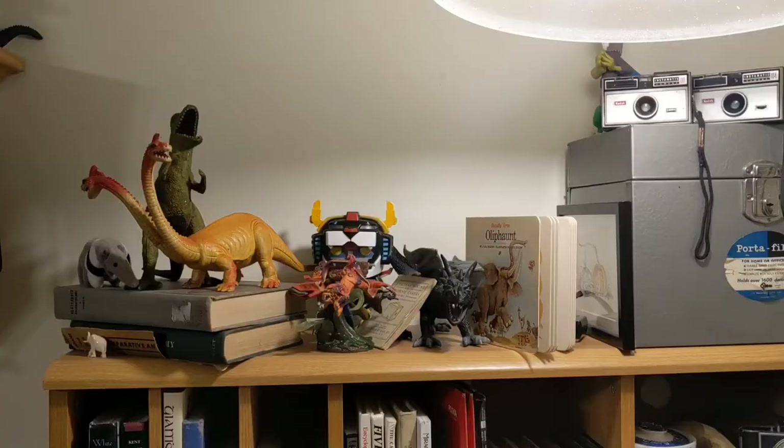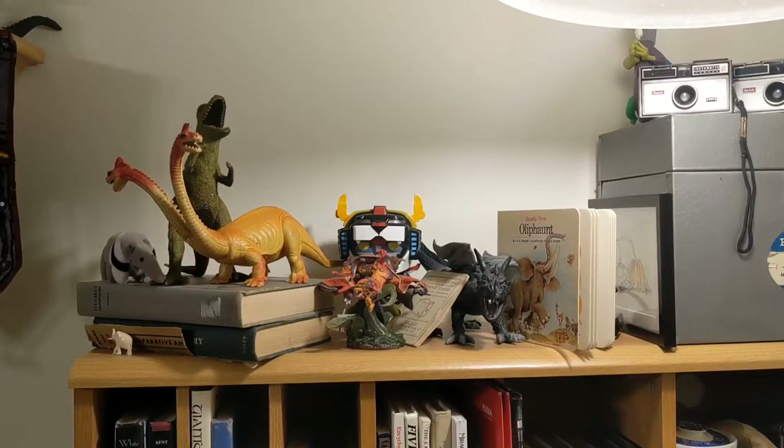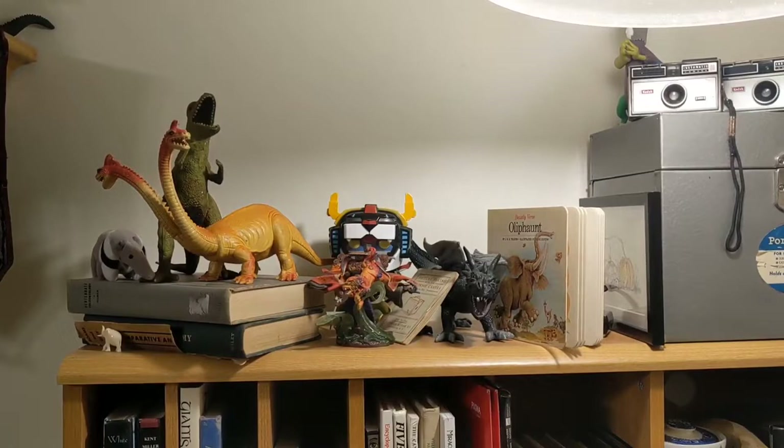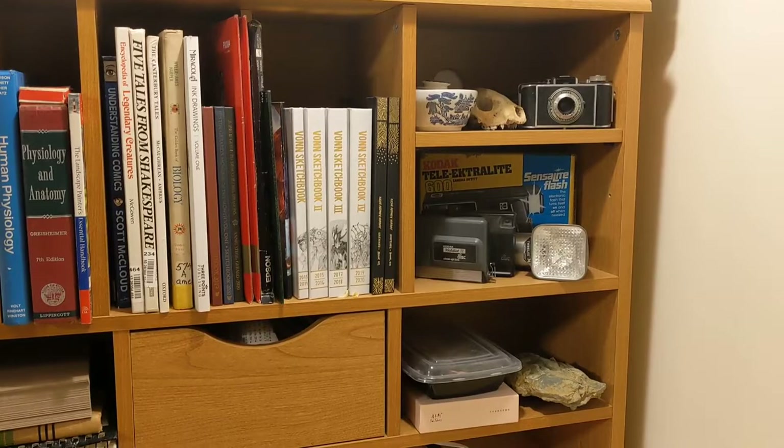I'm hoping to have prints available on my website soon. My studio is filled with weird toys — especially weird-looking vintage dinosaurs. I collect Imperial Toy Company toys. It's also full of old cameras, bones, and rocks.